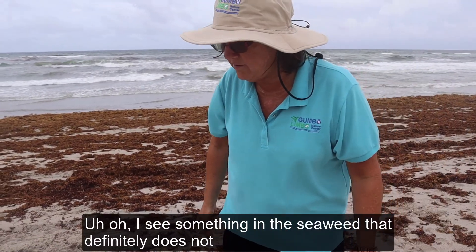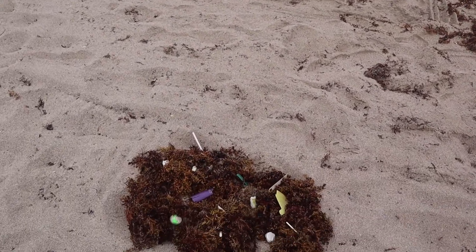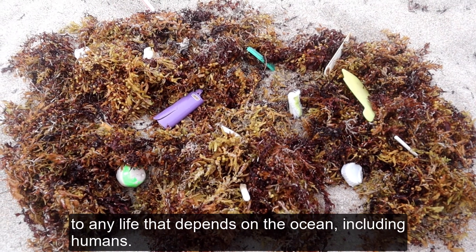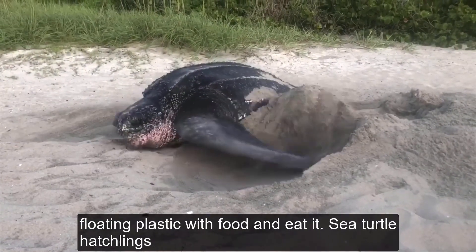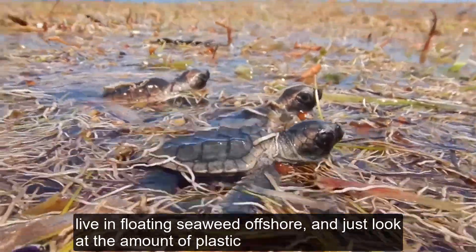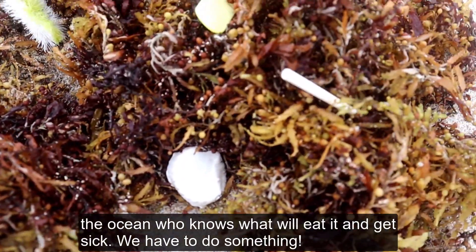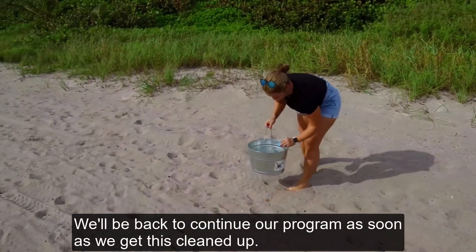I see something in the seaweed that definitely does not belong here — plastic. I'm sure you've all seen it on your beaches too. Marine debris, or trash from the ocean, can be very dangerous to any life that depends on the ocean, including humans. Many marine turtles, like the sea turtles that nest here on this beach, confuse floating plastic with food and eat it. Sea turtle hatchlings live in floating seaweed offshore, and just look at the amount of plastic in this seaweed. They eat so much that they don't have room in their tiny bellies for real food. We can't just leave it here — give us a few minutes and we'll be back to continue our program as soon as we get this cleaned up.